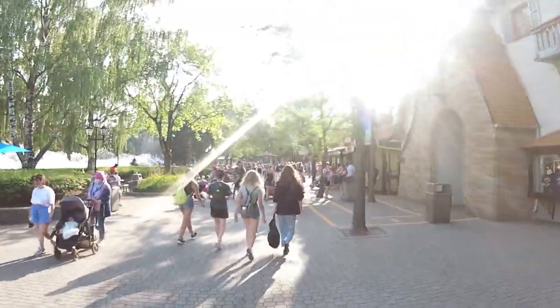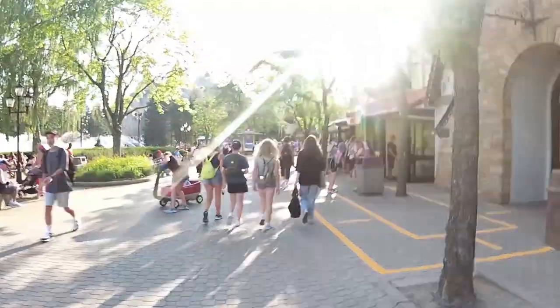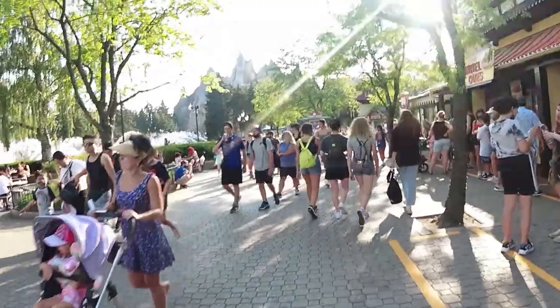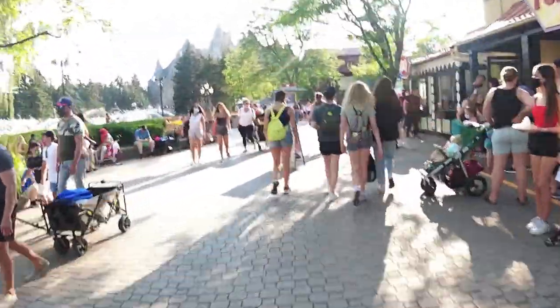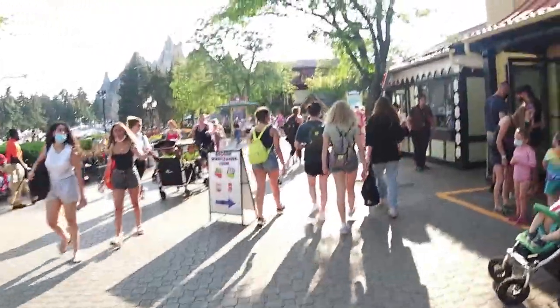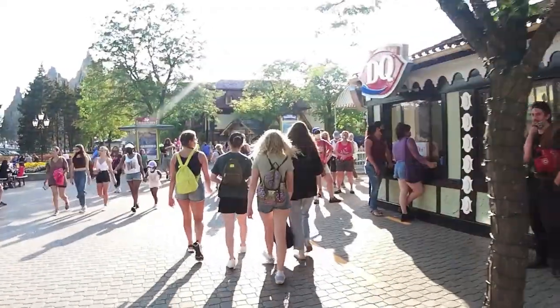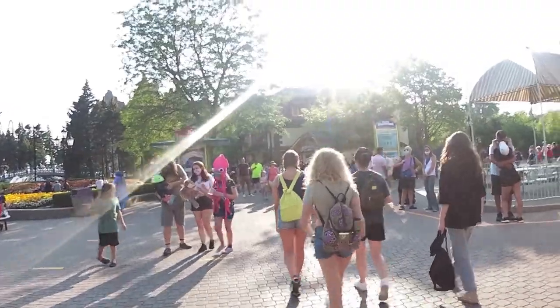I guess I'm starting off heavy, but maybe Action Zone would be one of the more interesting areas in terms of a video. But this one's really packed with my personal ideas to enhance Canada's Wonderland in terms of theming, attractions, and food and beverage. I'm gonna list things that I would change, re-theme, add, and remove in Medfair.